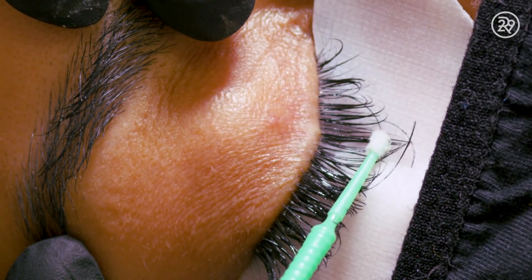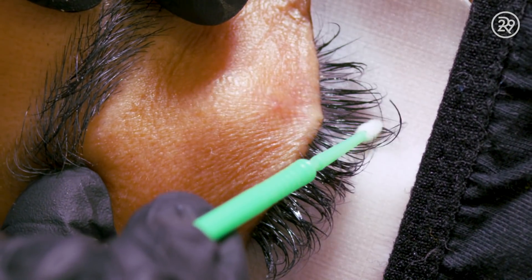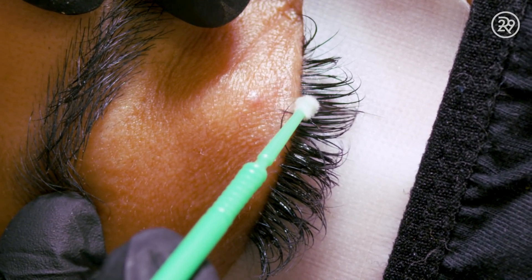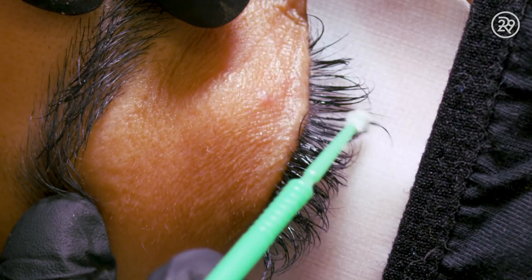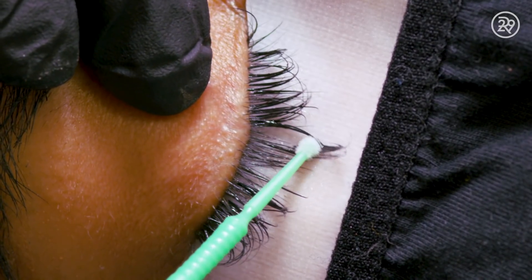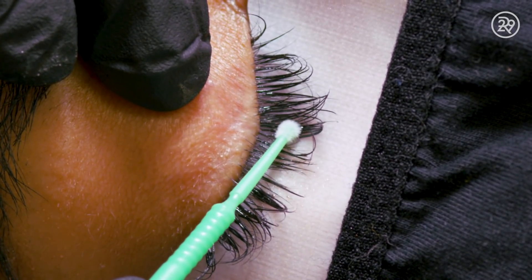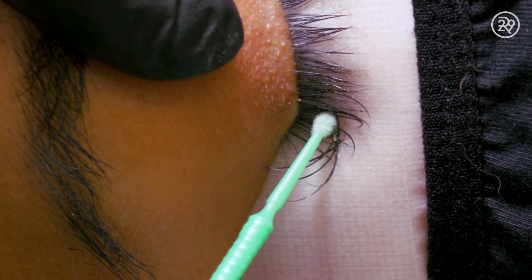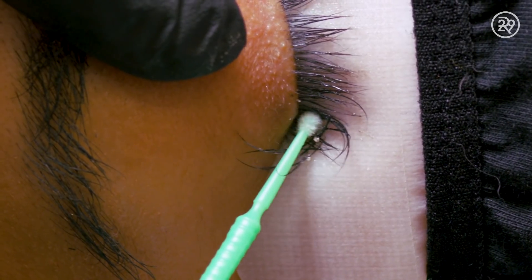Once your lashes are removed, it's pretty much back to normal. If you cannot see a professional to remove your eyelash extensions, it's best to just wait it out. Your lashes will naturally cycle out on their own, so just be patient.